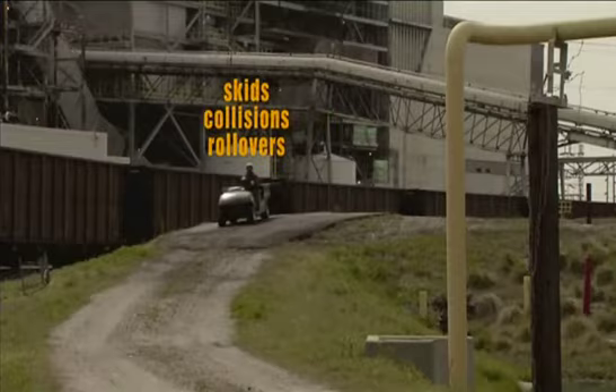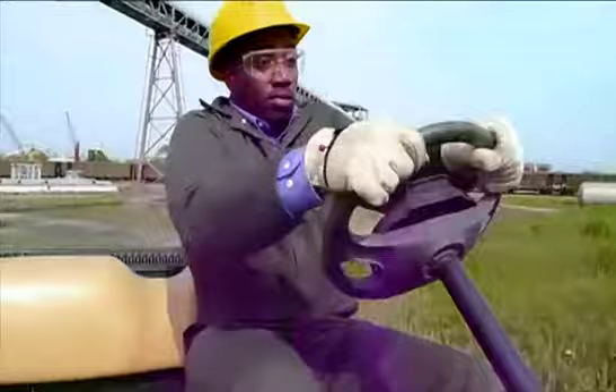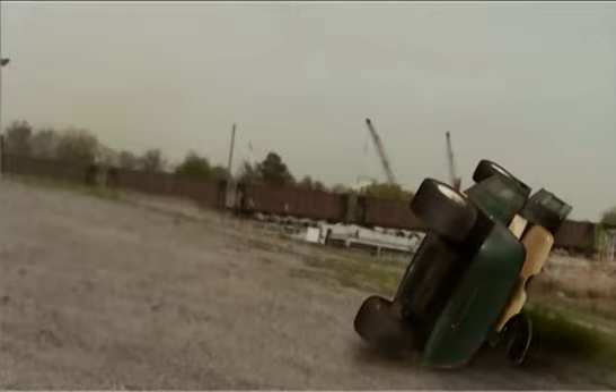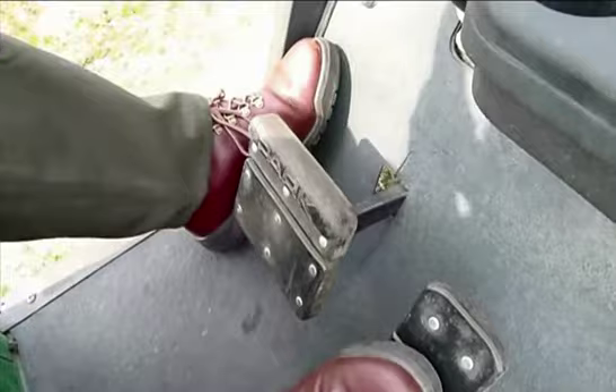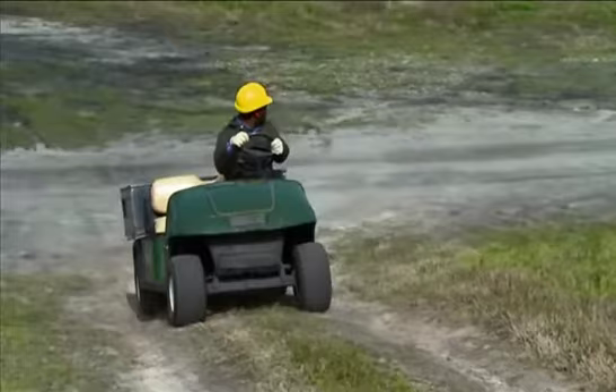Golf carts can be especially prone to skids, collisions, and rollovers on hills and slopes. If the brakes are applied too hard while traveling down a hill, the wheels can lock up, causing fishtailing and sliding. Don't drive across an incline, as this can easily lead to tipping and rolling. Instead, drive directly up or down a slope. Keep your foot on the brakes when descending a hill. And if the golf cart stops or stalls when going up a hill, carefully back straight down the hill in reverse, using the brakes to control your speed.